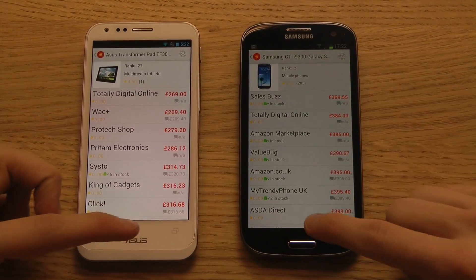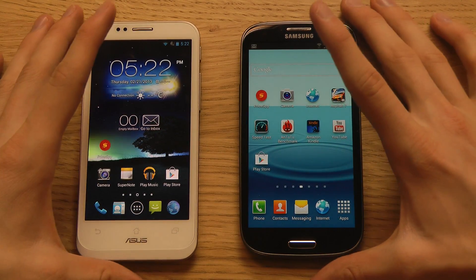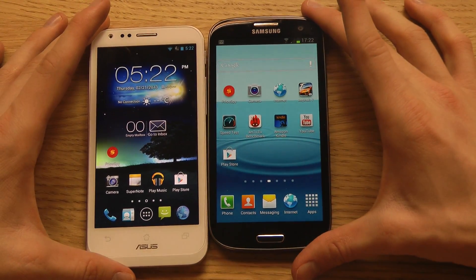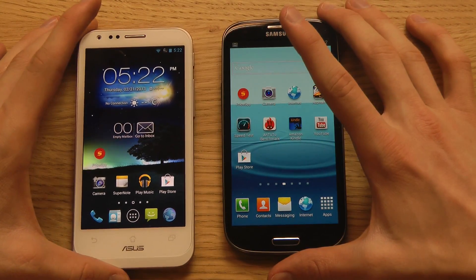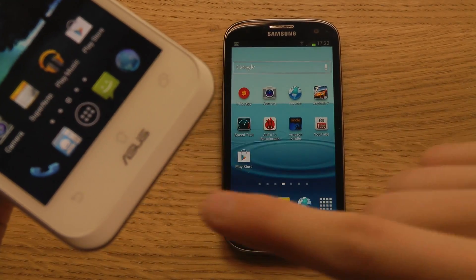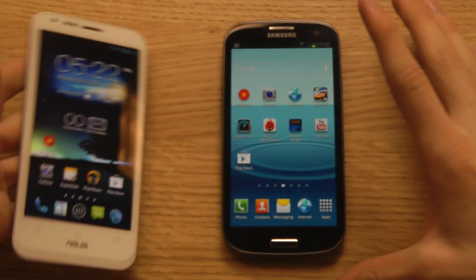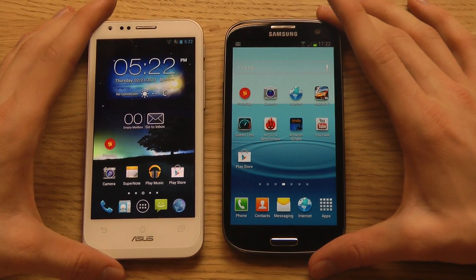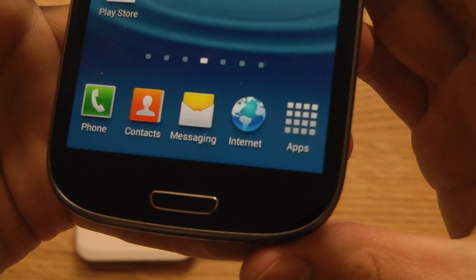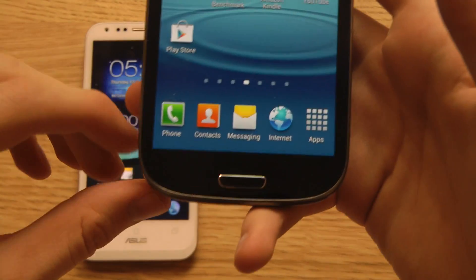Before digging into specs, let's look at the design. They're kind of the same size — the screen is slightly bigger on the Galaxy S3, 4.8 versus 4.7 inches. The PadFone 2 has three capacitive buttons and an ASUS logo with a bump at the bottom, making the device roughly the same overall size despite the smaller screen. The Galaxy S3 has a hardware home button with two capacitive buttons on the side — a more standard design.